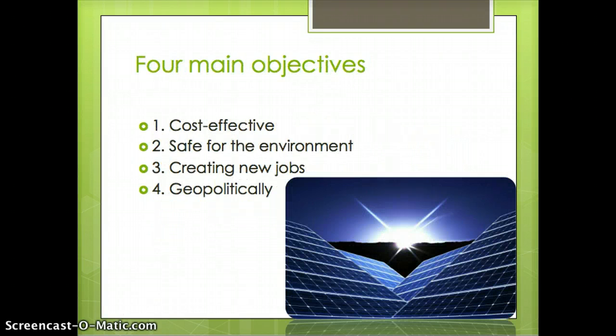The four main objectives that are going to be talked about in this video are: showing how cost-effective solar energy is, how it is the safest for the environment compared to other renewable energy sources, how it has been able to create thousands of new jobs over the U.S., and also how it is a domestically owned energy source, so geopolitically it helps the United States.